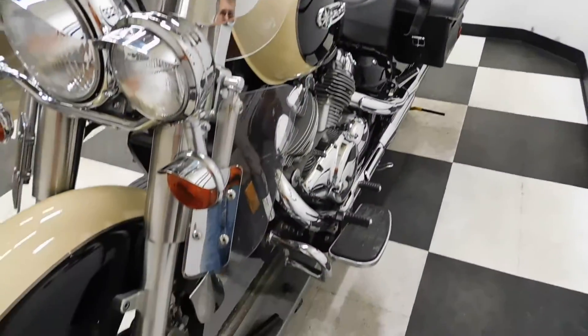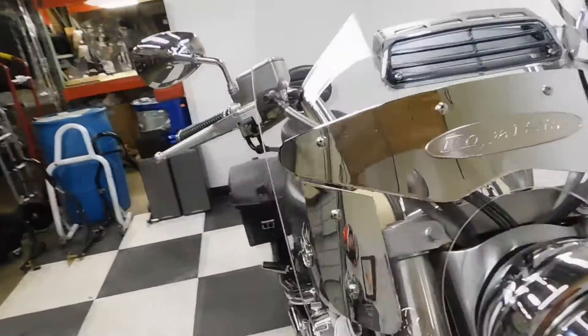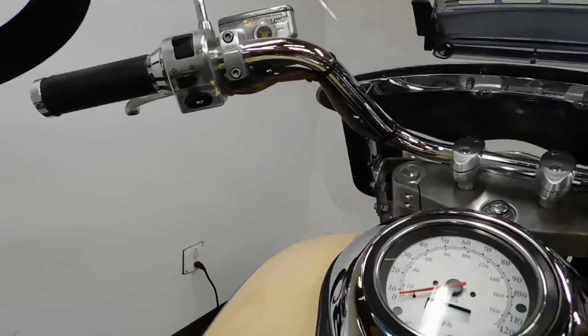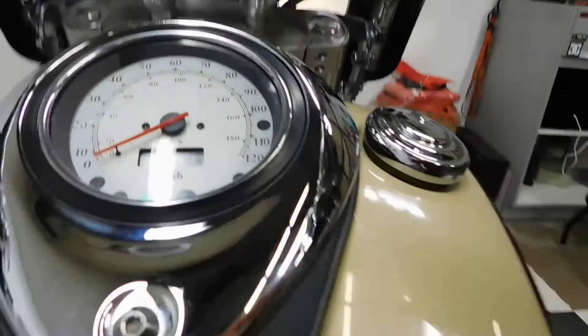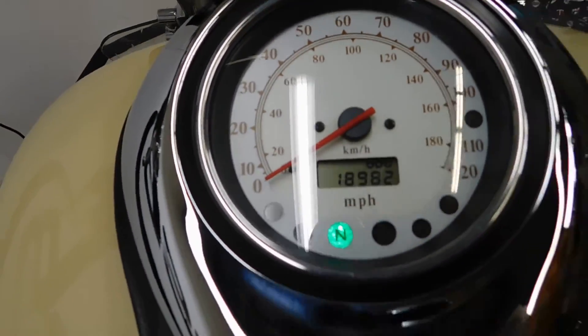So just a super clean cruiser. The odometer reads 18,982 miles.